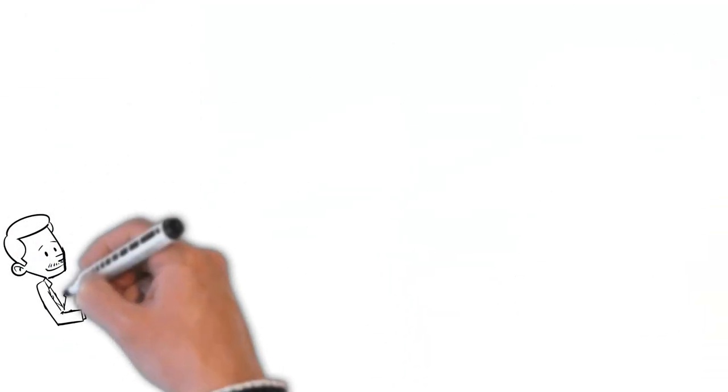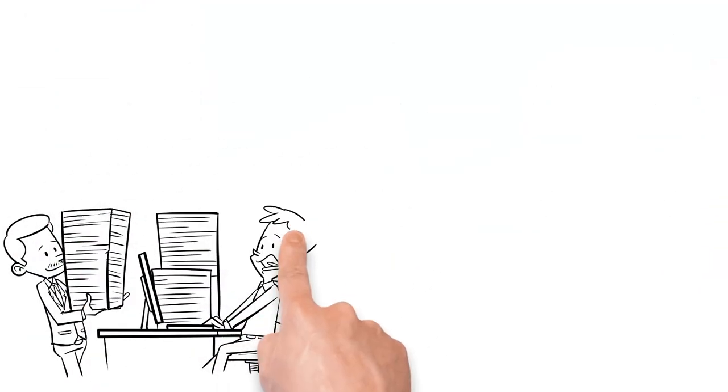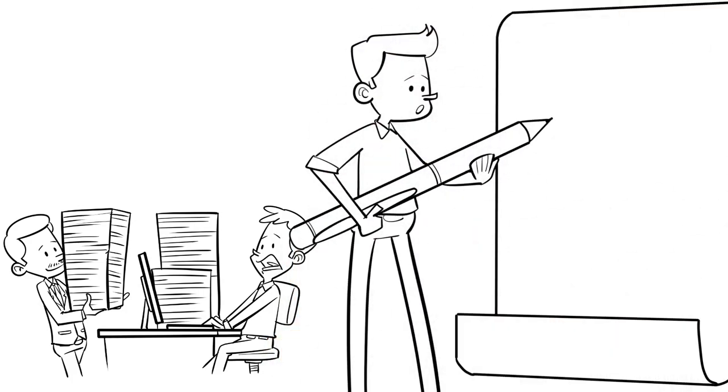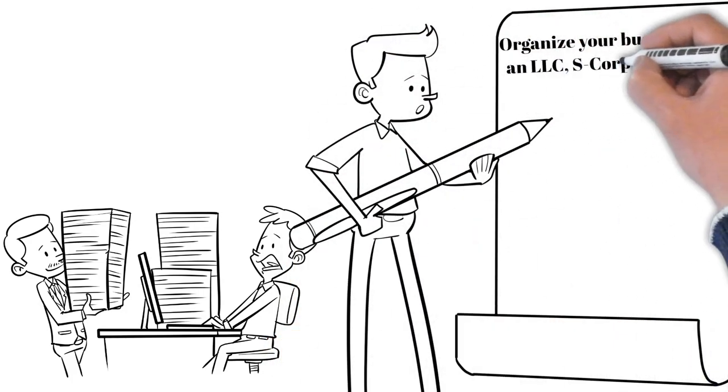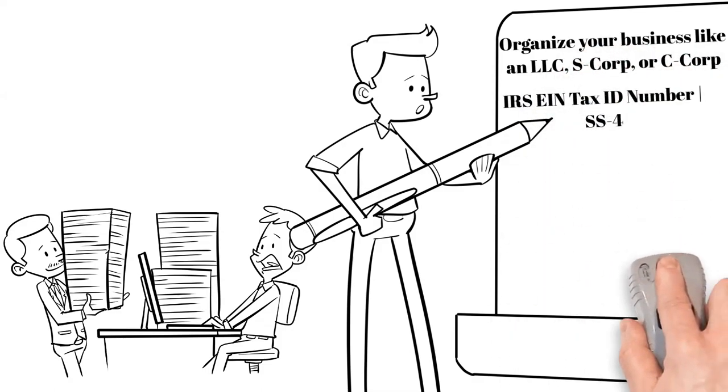The first and quite arguably the most important step is making sure you set up and form your company correctly. You'll need to be organized as an LLC, an S Corp, or a C Corp to qualify, and make sure you have your Employer Identification Number as well.